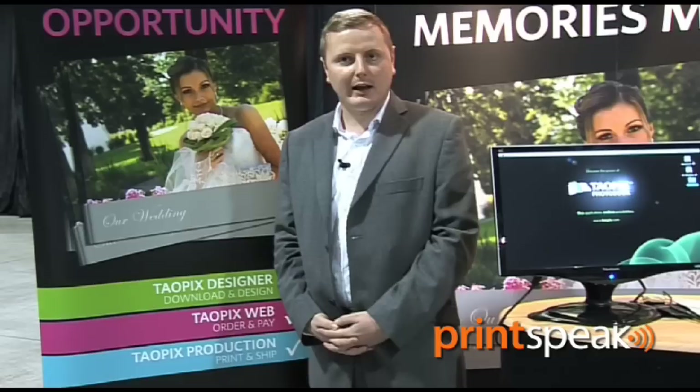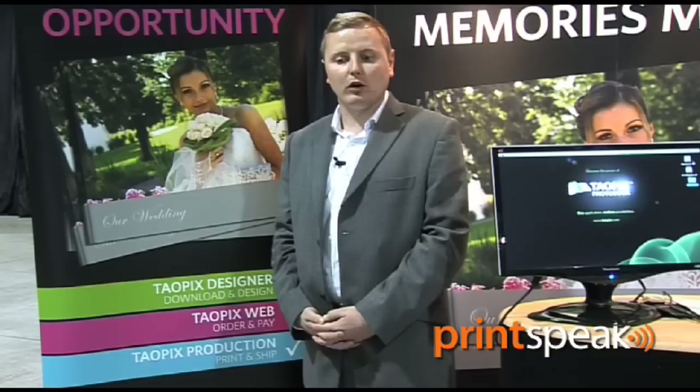TauPix is a complete end-to-end platform for any company looking to build a photobook business. That can be a printing company, a photo company, or even an online retailer.